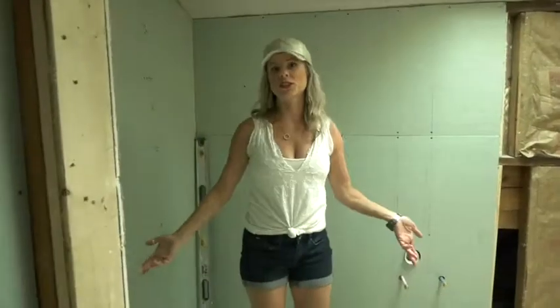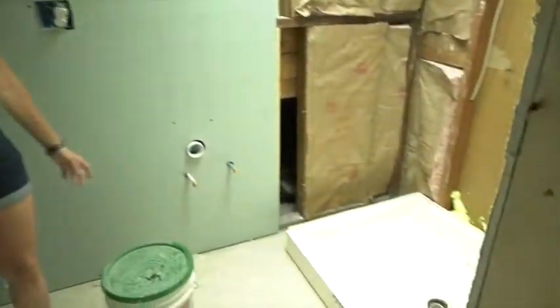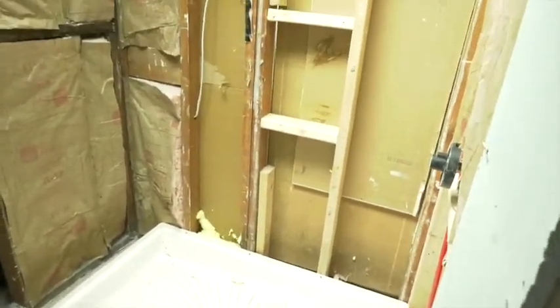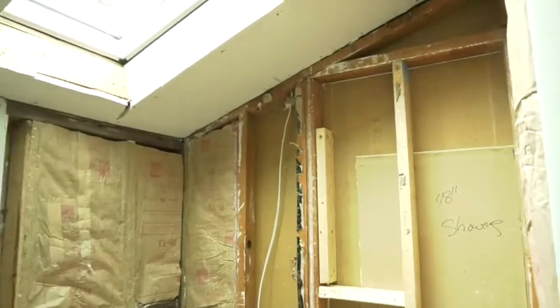Let's head upstairs and see what's happening. The biggest thing up here is the bathroom. Bedrooms are pretty easy — paint, carpet, refinish hardwood if it has it, new light fixture, maybe pop some new doors on. Bedrooms aren't typically that exciting, but what sells houses is kitchens and bathrooms, so we always try to make those really shine.